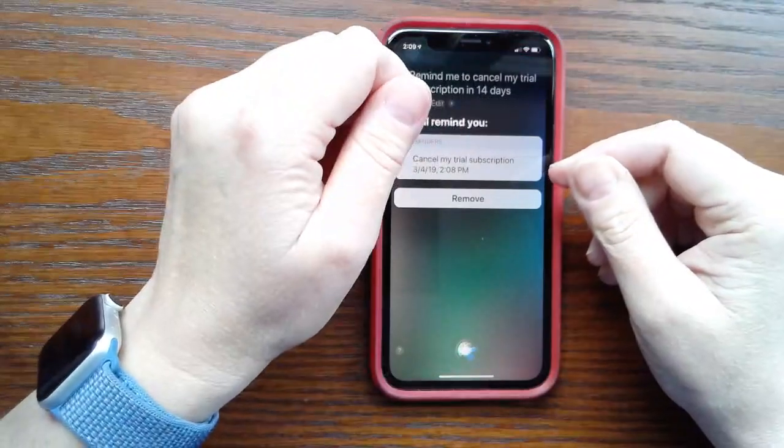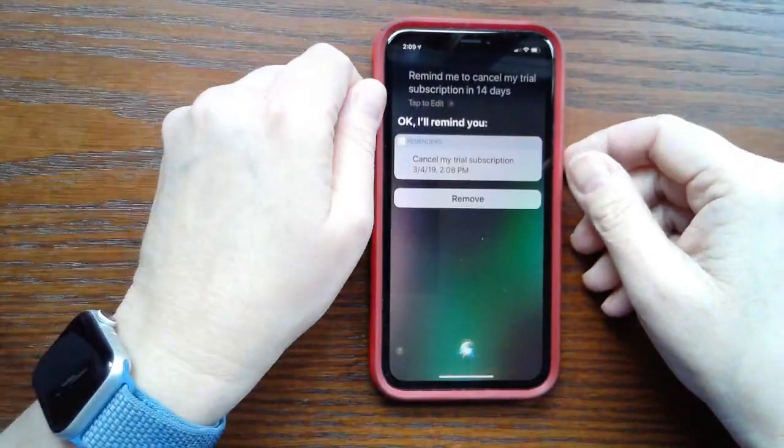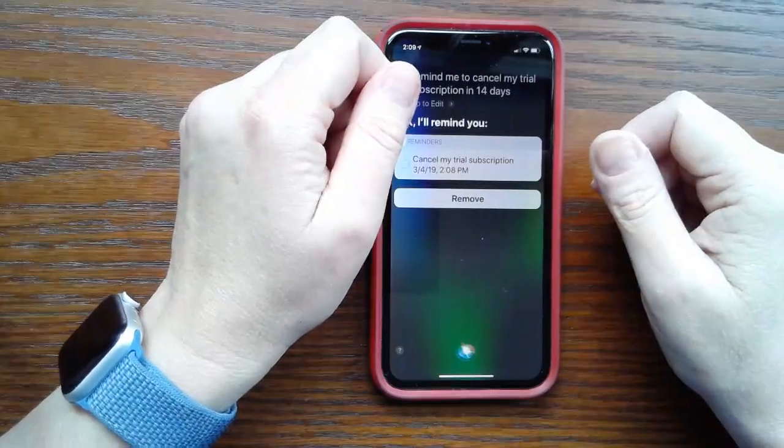This also works in the car. If you pair your iPhone with your car using Bluetooth or CarPlay, you can set a location-based reminder to automatically detect when they connect or disconnect. For more cool tips using Siri, see my book Take Control of Siri at TakeControlBooks.com.